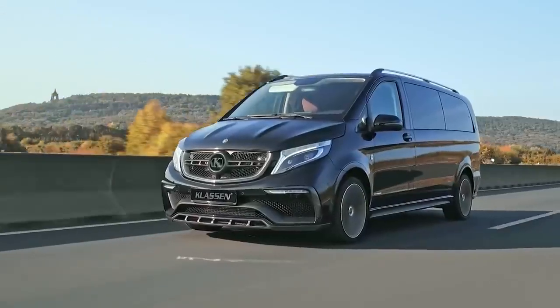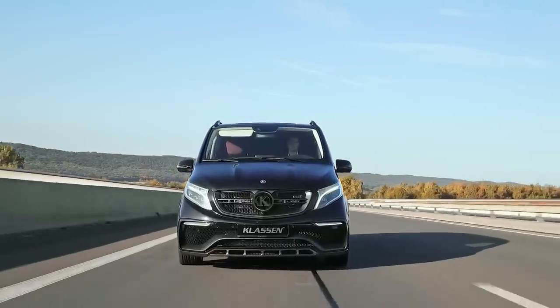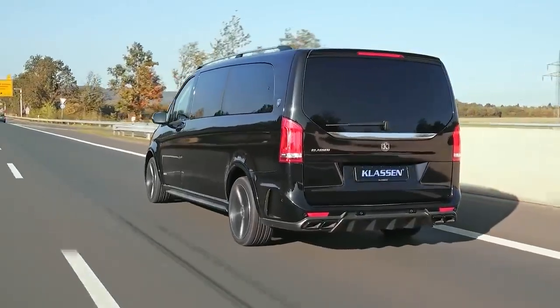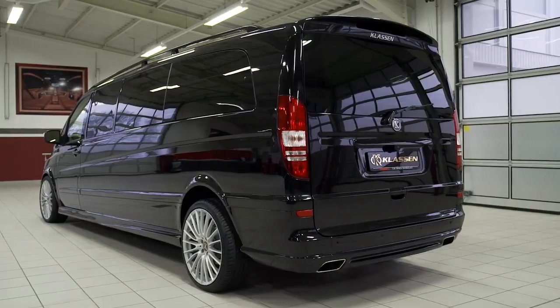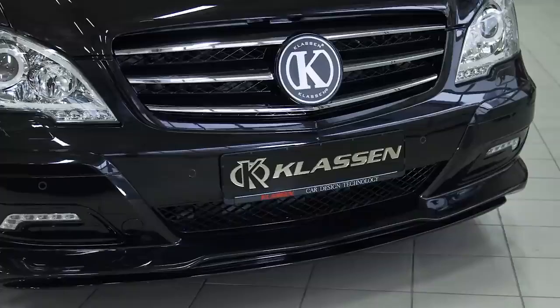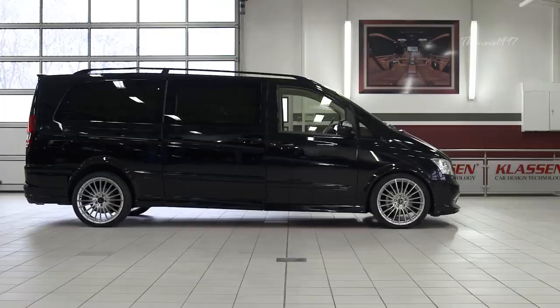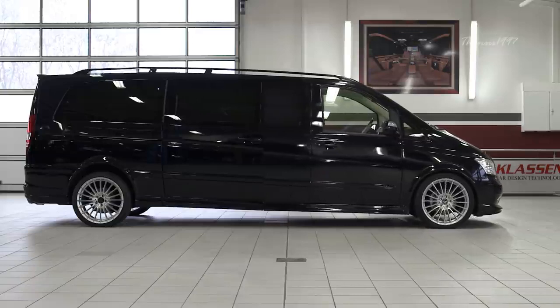If you haven't heard of Claussen, you're probably doing something wrong. The German aftermarket supplier Claussen is responsible for some of the most plush vehicles on the planet. They specialize in the conversion of ultra luxury vehicles into deluxe stretch limousines that cater to the demands of the most high-level clients.